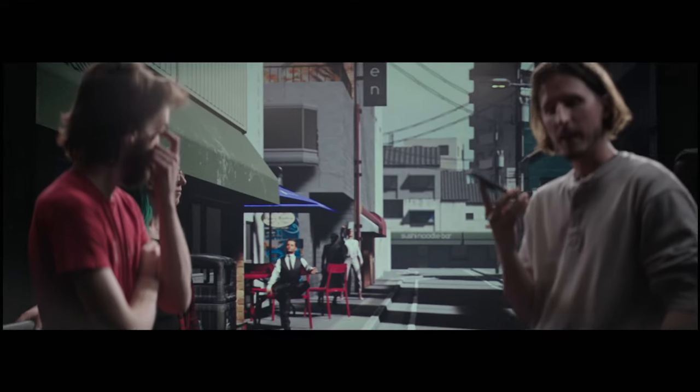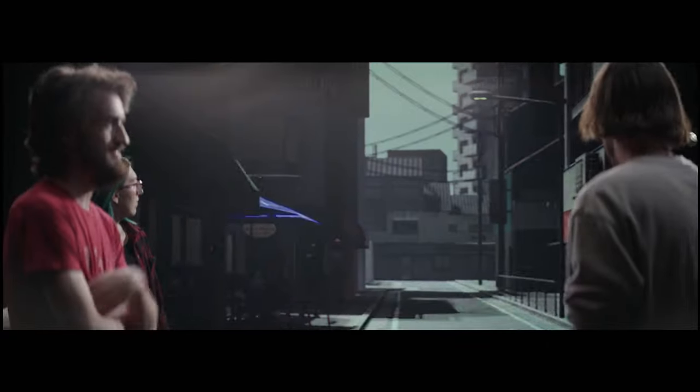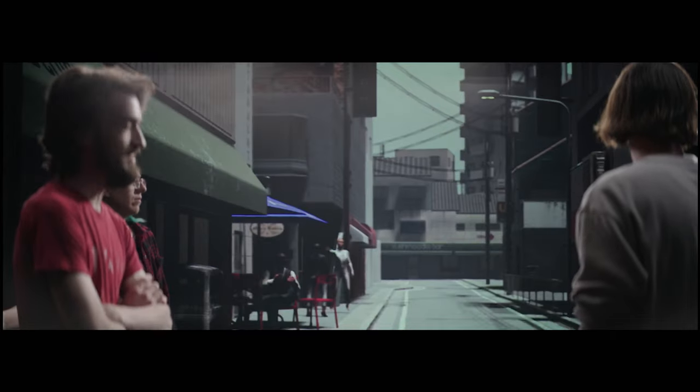Everybody on these live streams loves when you move the sun. It's pretty crazy to see someone half the world away live editing the sets that we're shooting on as we're shooting.